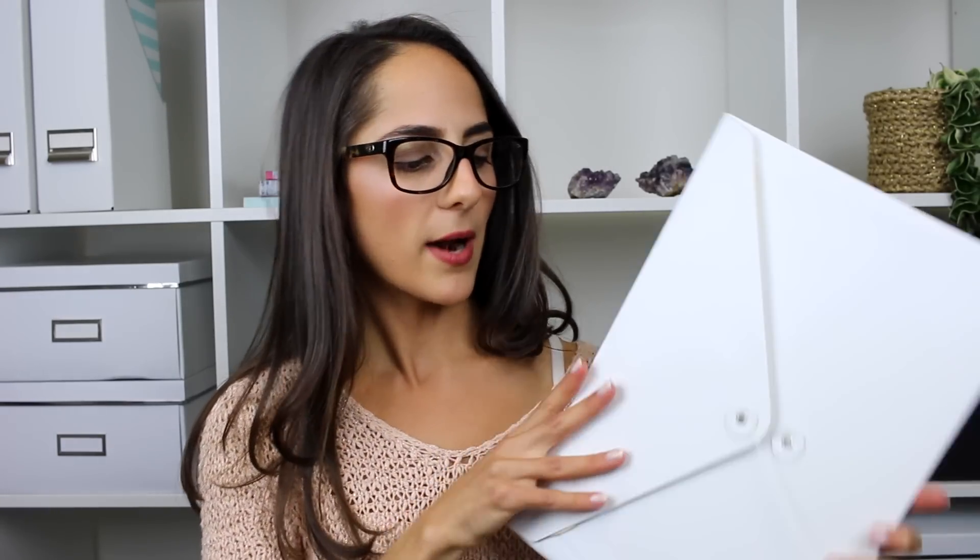I also went to Officeworks — there's no Officeworks overseas but that's what we have in Australia for all your stationery and office supplies. They had a really big sale in one of the aisles, so I bought this little folder and I really liked it. It's white and has a sort of leather texture on the outside but it's not leather. I'm not entirely sure what I want to keep in this folder, but it's really good to have spare folders in the house and if I don't find something for it, Adam definitely will.